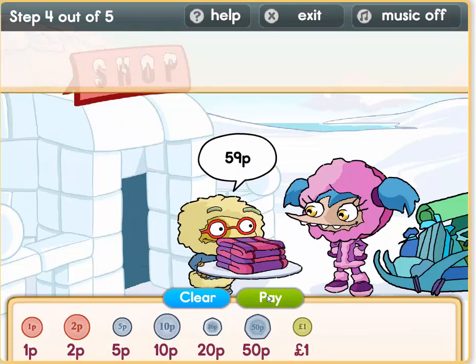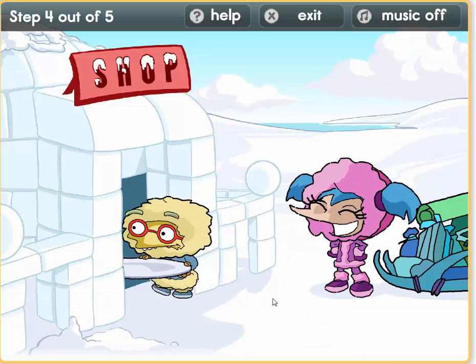Oh, a lovely scarf. Let us do this: 50. Now we need 9 pence. Let's do this with 1 pence coins: 1, 2, 3, 4, 5. Ok, so we've used five 1-pence coins. Now we need 4 more pence: 5 plus 4 equals 9. So 2 plus 2 equals 4. We have 59 pence.